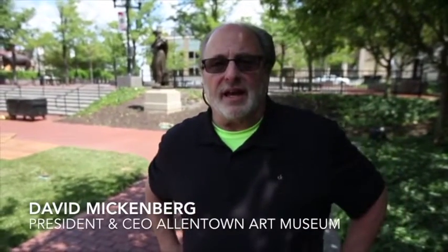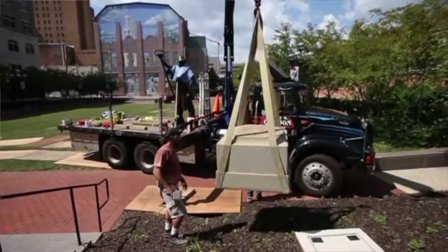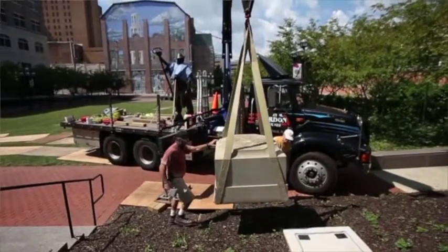Hi, I'm Dave Mickenburg, President and CEO of the Allentown Art Museum. What's happening in the art park today is the return to the Allentown community of two great sculptures that have been part of the museum and part of the community for many, many decades.